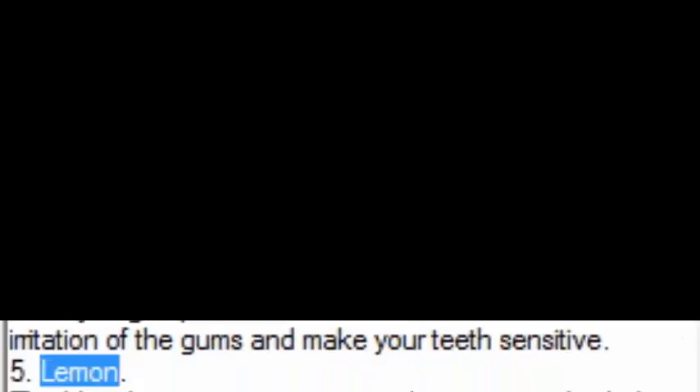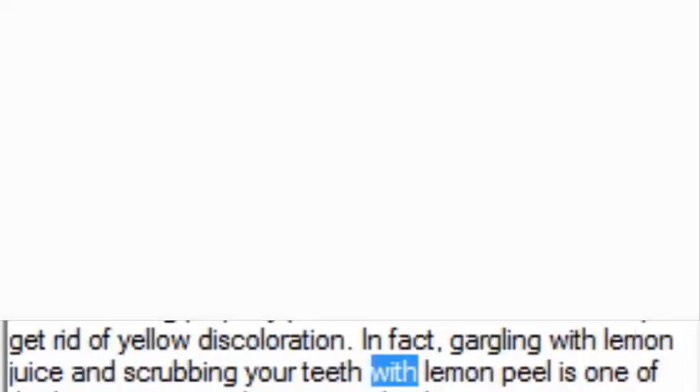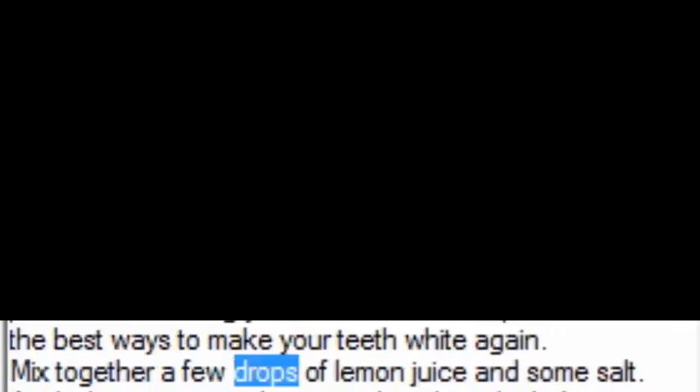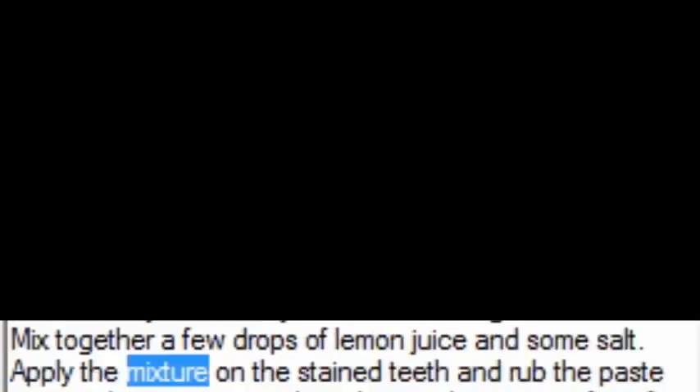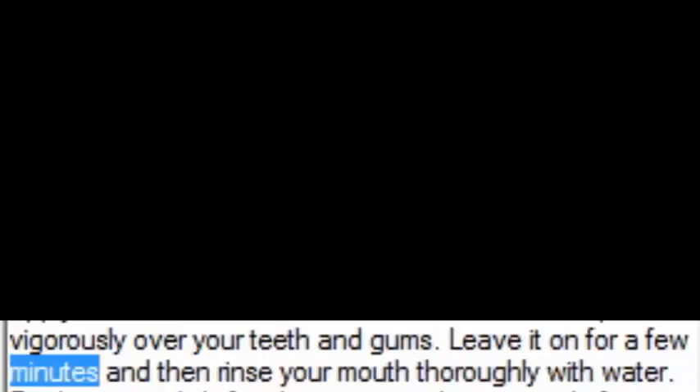5. Lemon. The bleaching property present in lemons can also help get rid of yellow discoloration. In fact, gargling with lemon juice and scrubbing your teeth with lemon peel is one of the best ways to make your teeth white again. Mix together a few drops of lemon juice and some salt. Apply the mixture on the stained teeth and rub the paste vigorously over your teeth and gums. Leave it on for a few minutes and then rinse your mouth thoroughly with water. Do this twice daily for about two weeks to get rid of tartar and the yellow tinge.